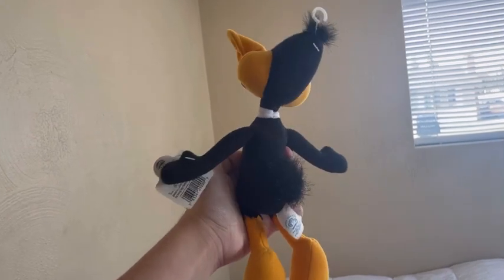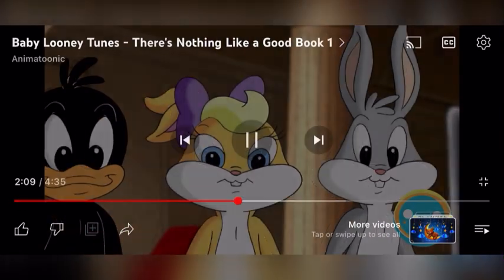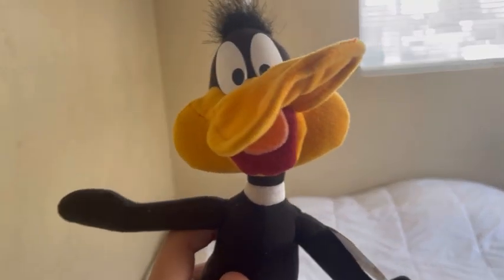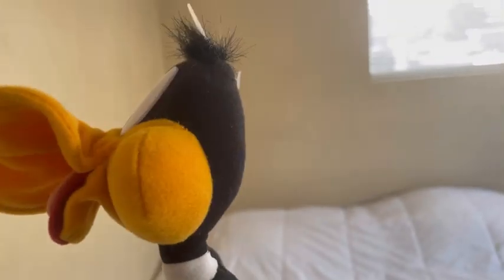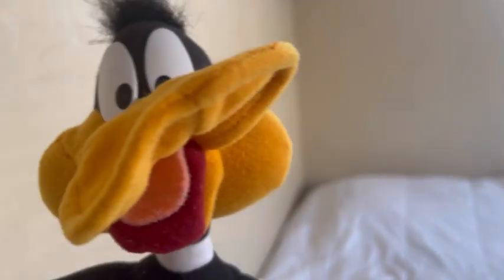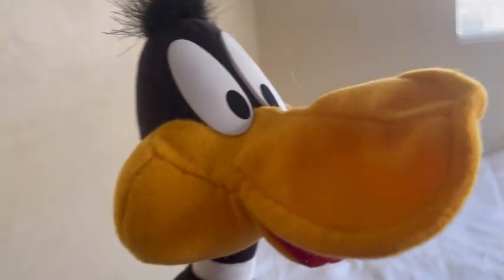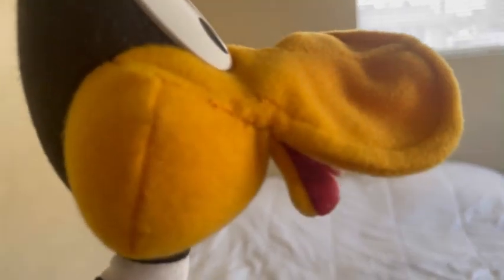Daffy's quality control is a bit of an issue. His eyes are pretty good, but the beak is the problem. Some of these plushies suffer from quality control — my Daffy's beak is pointing to the right, while some Daffy plushies have the beak pointing straight. That's just a problem with my particular plush. Outside of the quality control issue, the beak looks all right, and the tongue is made of felt.